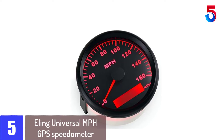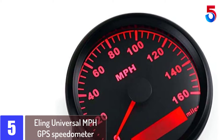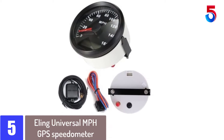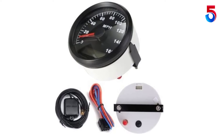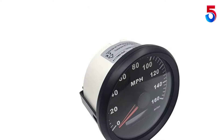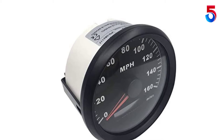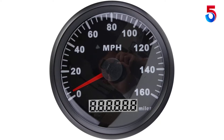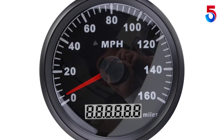Starting at number 5: the Ealing Universal MPH GPS Speedometer. It has an odometer with a range of 0 to 160 miles per hour and is compatible with tractors, trucks, bikes, boats, and all off-road vehicles. It features an ultra-wide voltage design with an IP67 dustproof and waterproof grade, effective anti-fogging protection, and an installation dimension of 85mm. Stepper motors are used for the gauges, and it has very low power consumption.